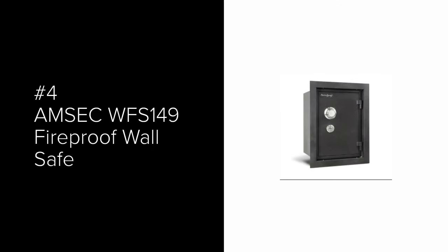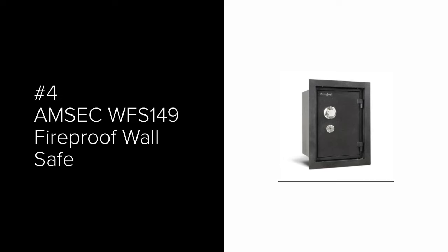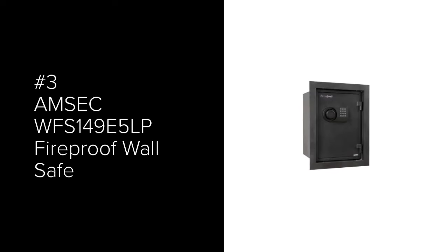The number 4 most popular wall safe is the AMSEC WFS-149 Fireproof Wall Safe. At 15.38 inches deep, you will need more room behind your wall to install this safe. It has a UL-listed 1-hour fire rating. It also comes standard with a UL-listed Group 2 Dial Combination Lock and Key Lock.